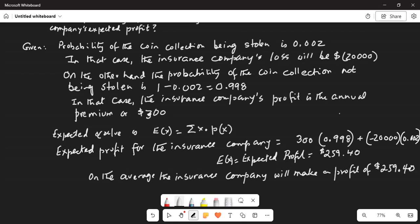The important tip is that expected value is always the sum of the value of each event multiplied by the probability of that event. Here, there are two possibilities: a loss of minus $20,000 with probability 0.002, or a profit of $300 (the premium) with probability 0.998. As you can see, in the long run the insurance company will come out ahead, because there is such a low chance of the coin collection getting stolen.